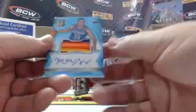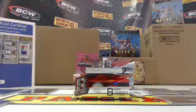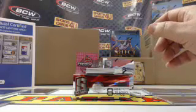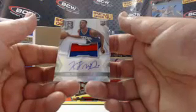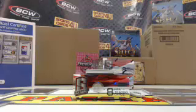Rookie four color patch autograph for the Thunder, Mitch McGarry, 61 out of 99. Another 250 points. Rookie two color patch autograph for the 76ers, KJ McDaniels.